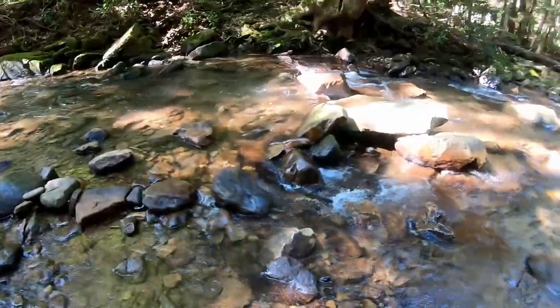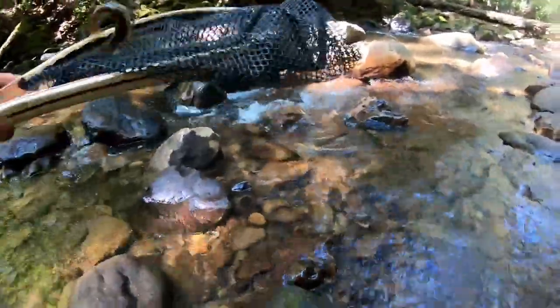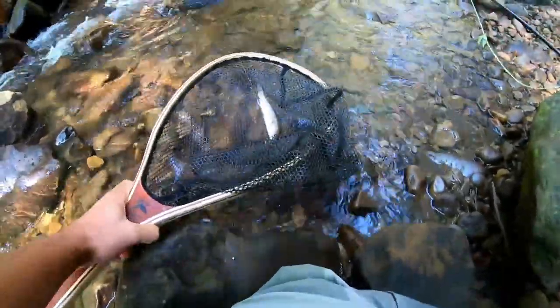Fish on! There we go - there's a native! Heck yeah, our first native brook trout of the day. Starting to wonder where they were at.